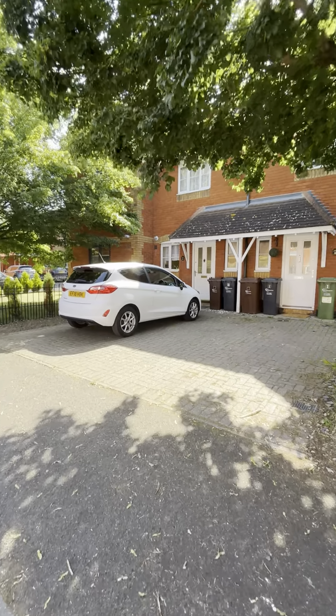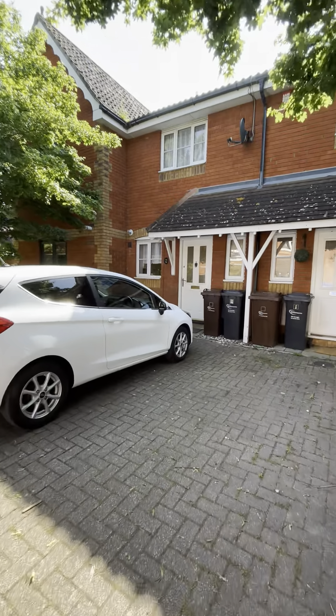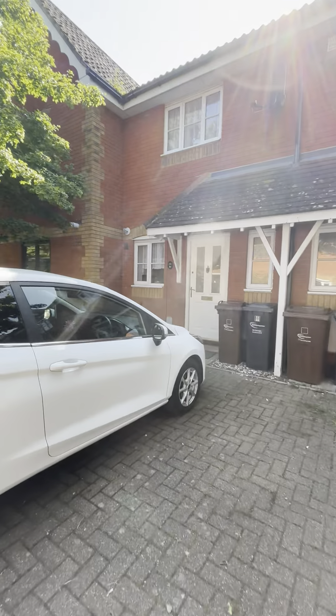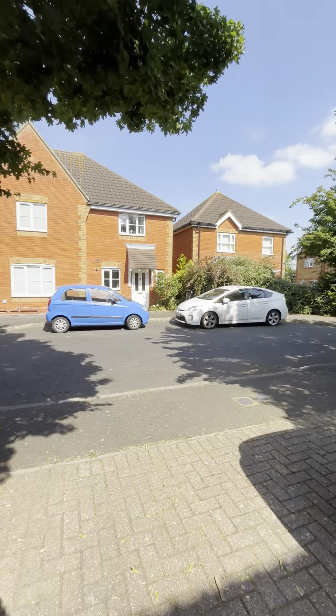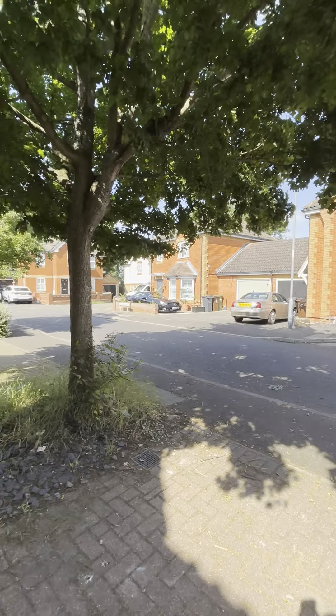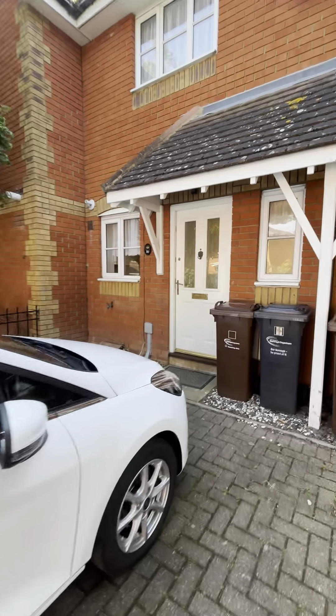Good afternoon, it's Brooke from GBP Estates. I'm just about to show you around this two-bedroom house that we've got to let in Dandelion Close in Rush Green. I'm just turning the camera around to show you where we're at — it's quite a quiet area around here.